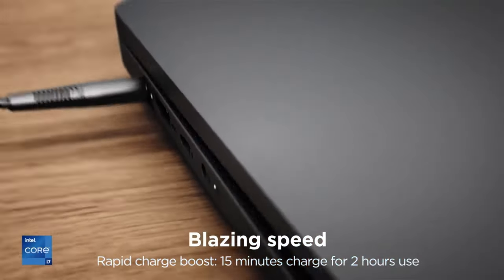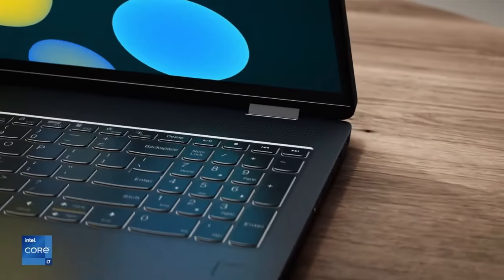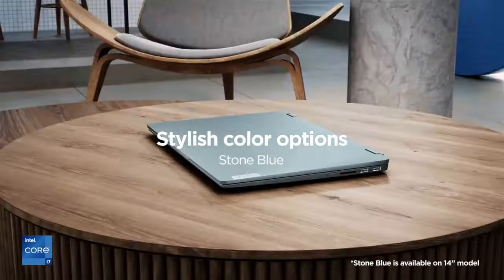The IdeaPad Flex 5i Chromebook Plus boasts a FHD webcam with AI-powered tools for enhanced clarity and privacy features like a physical shutter. Its design prioritizes productivity with a centered touchpad, backlit keyboard, and large touchpad for precise editing.